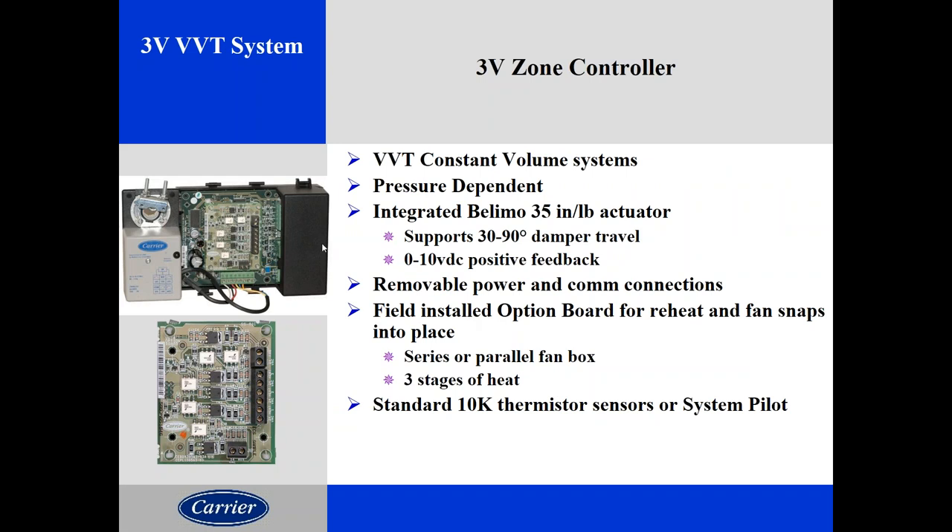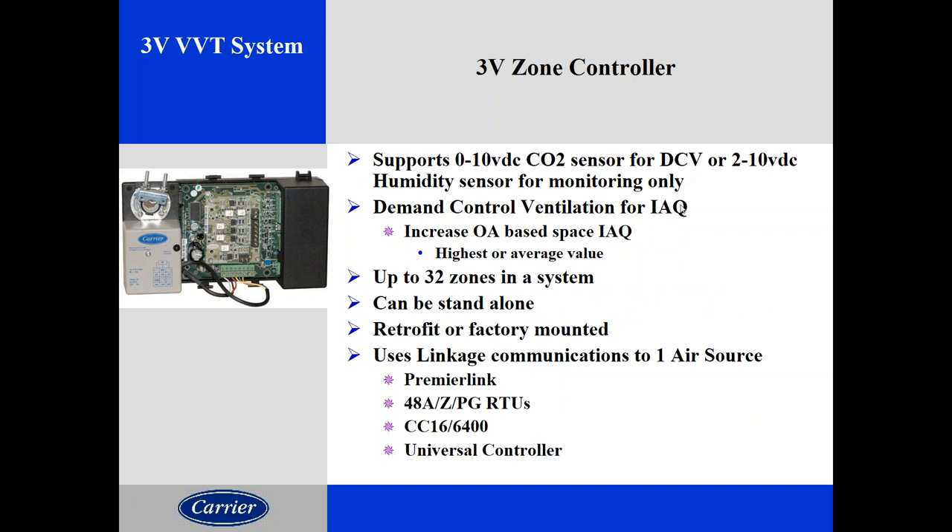The VVT controller looks a lot like the VAV controller except it has no pressure sensors — it is pressure dependent, meaning it does not know how much air is coming down the duct. It's essentially a modulated damper based on deviation from set point: the farther from set point, the wider the damper opens to allow more or less air. Unlike the VAV controller, which has two stages of heat built into the main board, if you need auxiliary heat for a fan box or duct heat with a VVT, you need a separate daughter board that plugs in. Most VVT systems do not use any auxiliary heat.